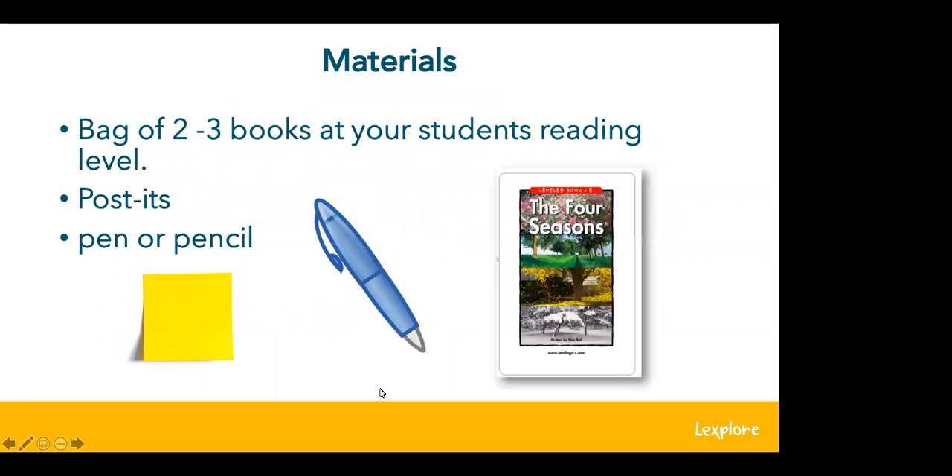Here are the materials you'll need for repeated reading. This can be done in the classroom, parent-child, in an intervention scenario, or even virtually. Have a bag or bin prepared with two to three books at your student's reading level, post-its or small pieces of paper, and a pen or pencil to write with.